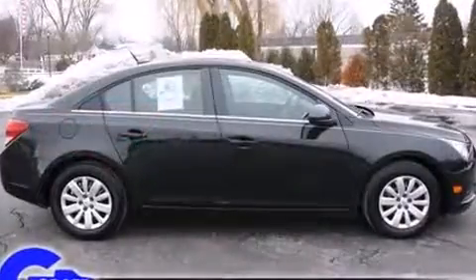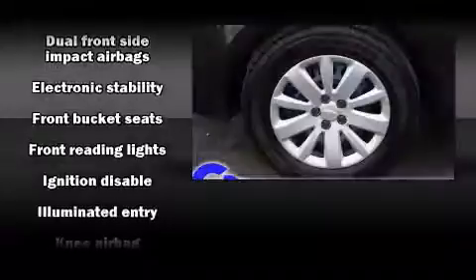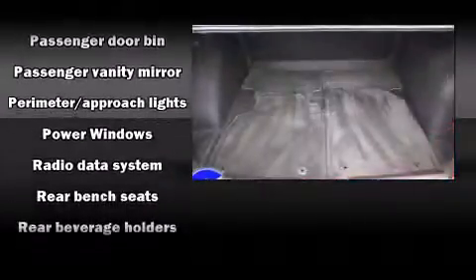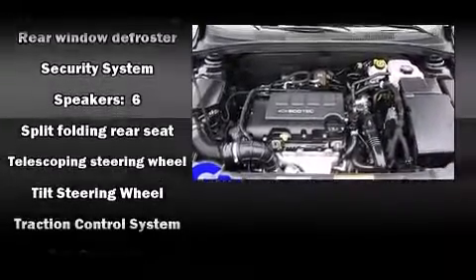Premium sound drives six speakers, providing you and your passengers a sensational audio experience. Chevrolet ensures the safety and security of its passengers with equipment such as dual front impact airbags with occupant sensing airbag, front and rear side impact airbags, traction control, a security system, and ABS brakes.